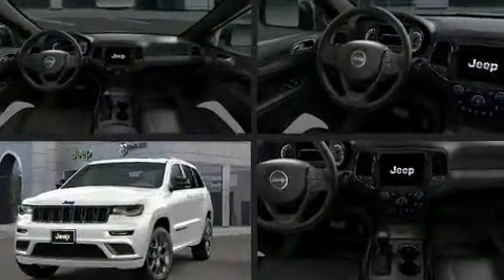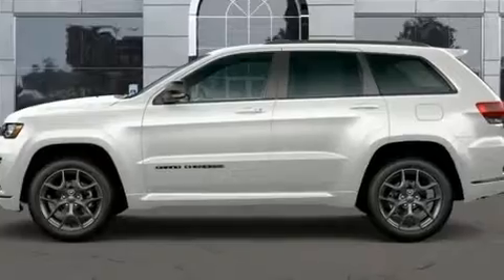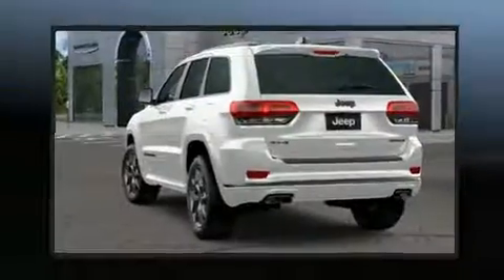Like leather upholstery, power front seats, high-intensity discharge headlights, heated steering wheel, power door mirrors and heated door mirrors, a power rear cargo door, and the power moonroof opens up the cabin to the natural environment.